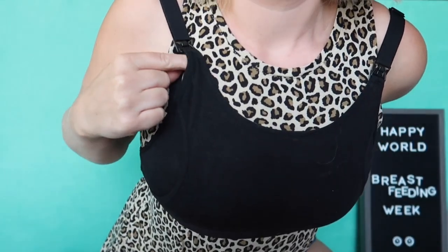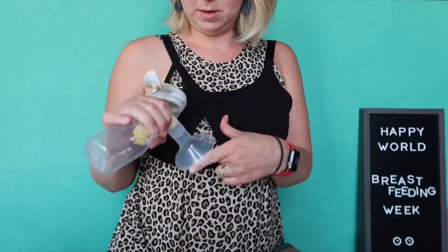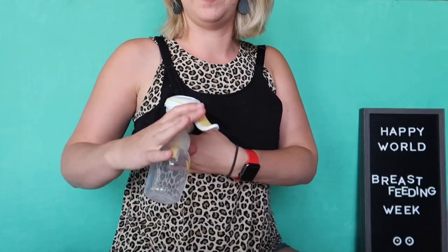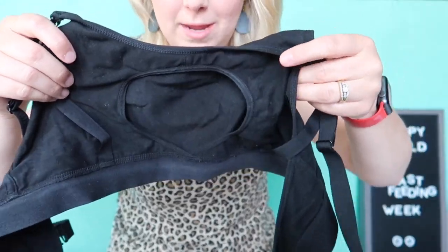It has clips which snap down so you can nurse. There are two panels — I did not like this one and would not recommend it. It gives you a uniboob. I would not wear this in public. I wore it to work a couple times to change into to pump, but overall, I would not recommend it.